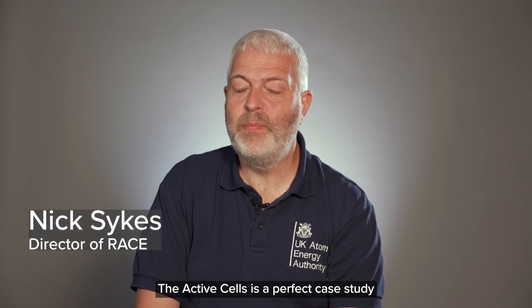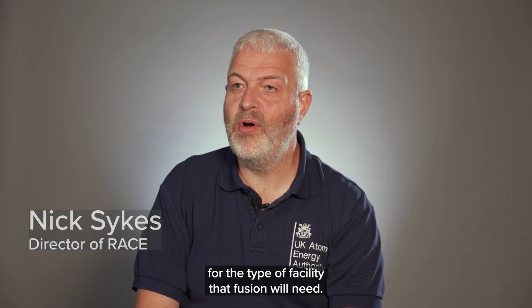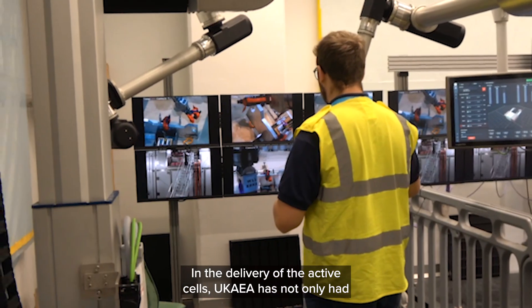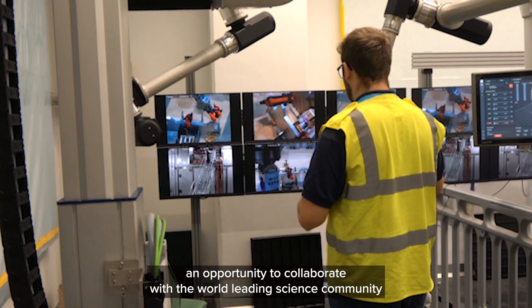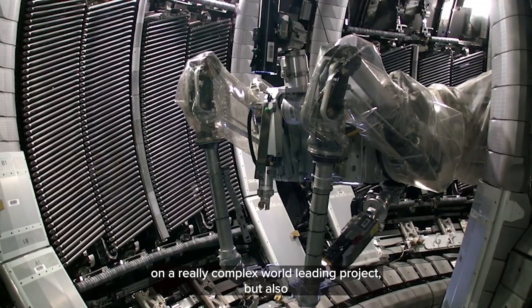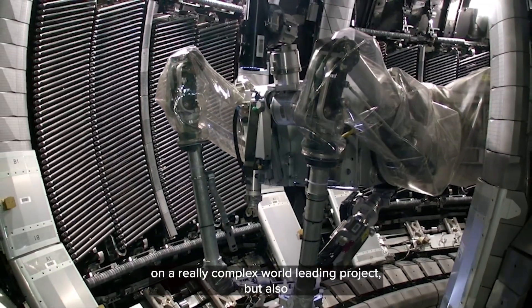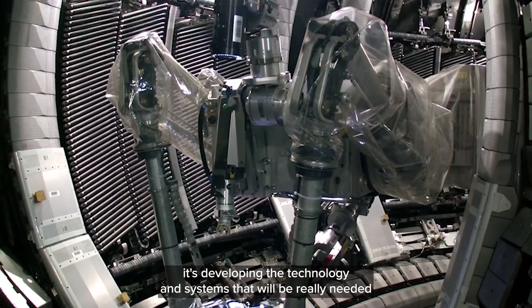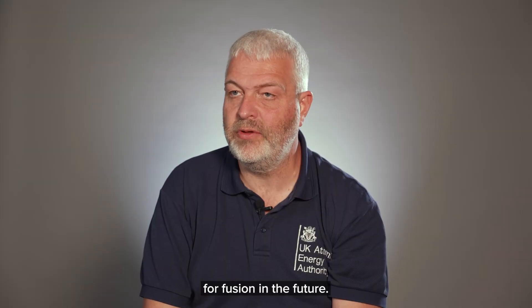The active cells is a perfect case study for the type of facility that fusion will need. In the delivery of the active cells, UKAEA has not only had an opportunity to collaborate with the world-leading science community on a really complex world-leading project, but is also developing the technology and systems that will be really needed for fusion in the future.